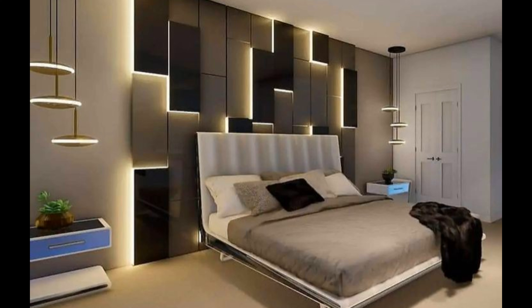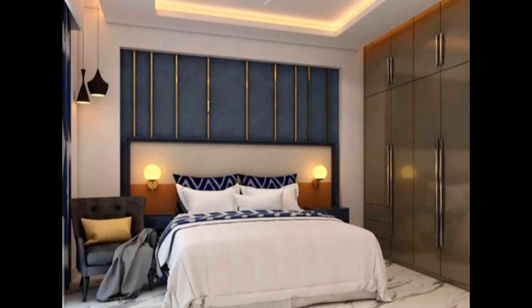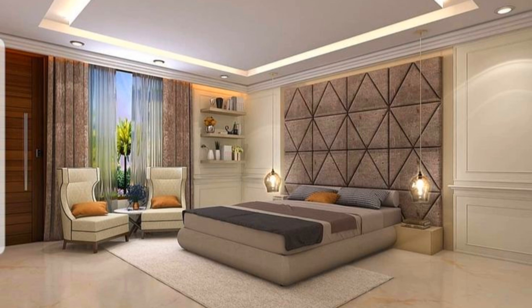All neutral: earth tones are some of the most versatile shades when it comes to interior design. This go-with-anything palette keeps space feeling timeless and serves as a perfect backdrop for your own personal touches. Incorporate pops of color with rugs, bedding, and plant life, or add dimension with layers of texture and pattern.